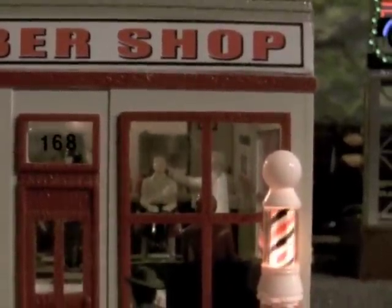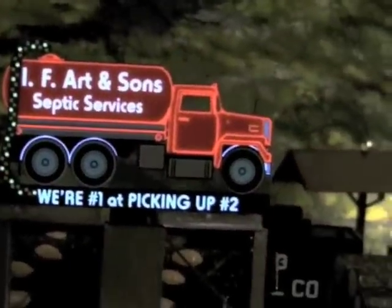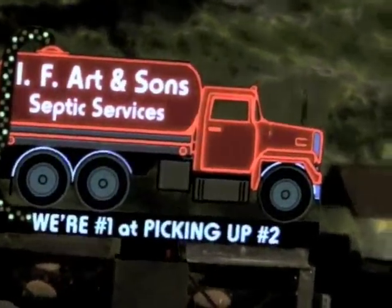Looks like there's a lot of shaving and haircutting going on in there. And we got I.F. Art and Sons septic systems — number one in picking up number two.